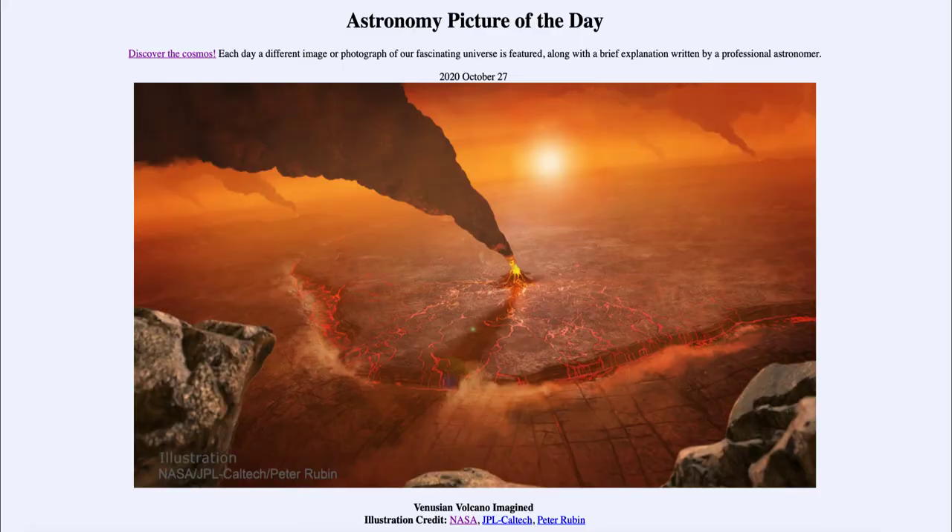Greetings and welcome to the introduction to astronomy. One of the things I like to do in each of my introductory astronomy classes is to begin the class with the Astronomy Picture of the Day from the NASA website, APOD.NASA.GOV/APOD. Today's picture, for October the 27th of 2020, is titled 'Venusian Volcano Imagined.'